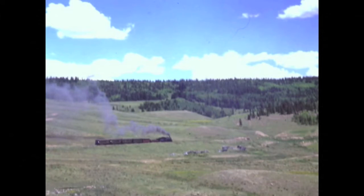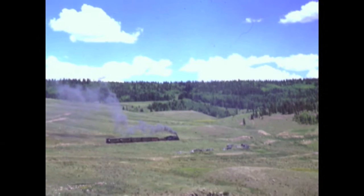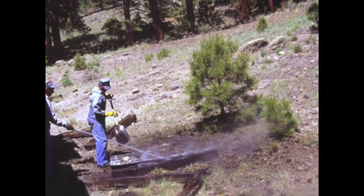Steam engines require a lot of water. Here the engine takes on water from an elevated tank or water tower. Once we were loaded with water, fuel, and passengers, our train took us to this scenic countryside. At times, the train crew had to stop and pour water on fires set accidentally by sparks from the train.